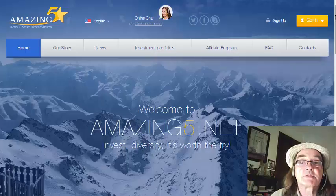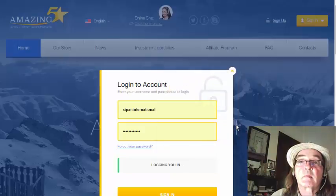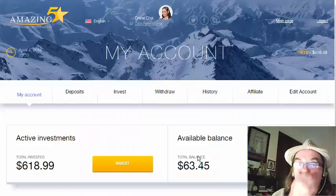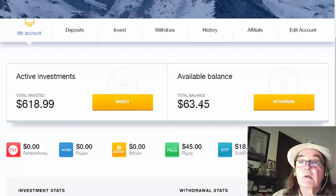OK, so let's sign in to Amazing 5. Logging us in. Here we are. This is today, Monday the 4th of April. We've got a total investment now of $618.99, and we've got $63.45 that's come in today.